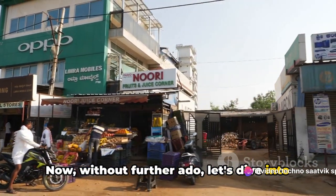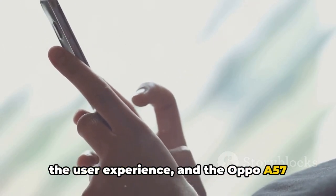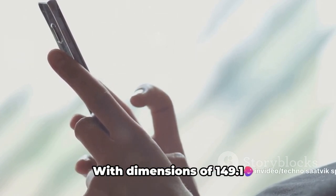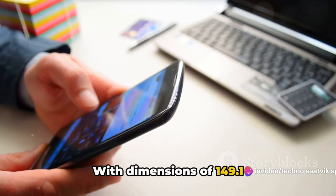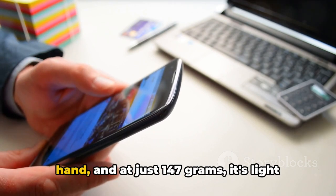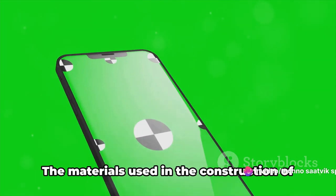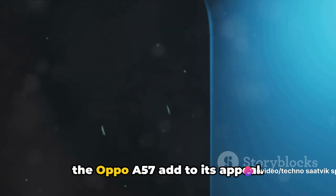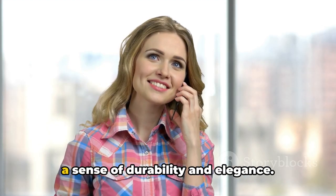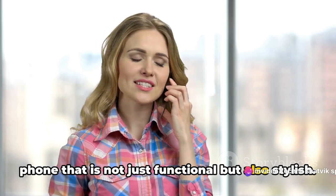Now, without further ado, let's dive into the details. A phone's design plays a crucial role in the user experience, and the Oppo A57 excels in this aspect. The first thing you notice is its sleek and lightweight body, with dimensions of 149.1x72.9x7.7 millimeters. It fits comfortably in your hand, and at just 147 grams, it's light enough to carry around without feeling cumbersome. The glass front gives it a modern look, while the aluminum back and frame lend it a sense of durability and elegance.